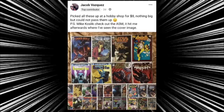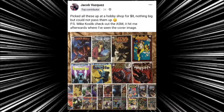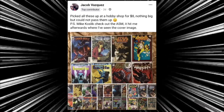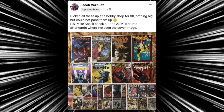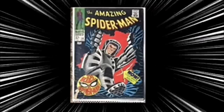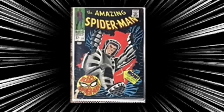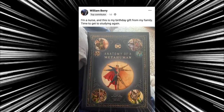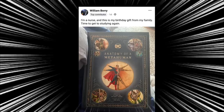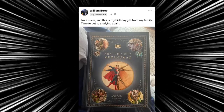Before we continue, a quick shoutout to the Facebook group member of the day: Jacob, who picked up a bunch of books at a hobby shop for eight bucks — nothing too special but can't pass them up. The image he referenced is the one I show in my comic book haul each week. Congratulations on scoring those books! Then we have William, who is a nurse — it's his birthday gift from his family: The Anatomy of a Metahuman. Studying superheroes and how they work — that's a great, great birthday present. Congratulations, William.